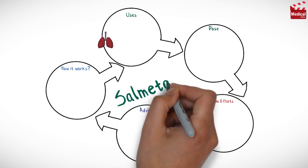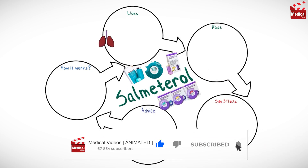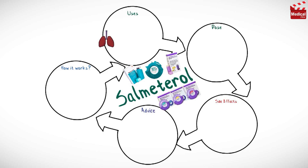In this video we'll briefly discuss what is salmeterol and how it works, what it's used for, the dose and side effects, and contraindications and precautions.